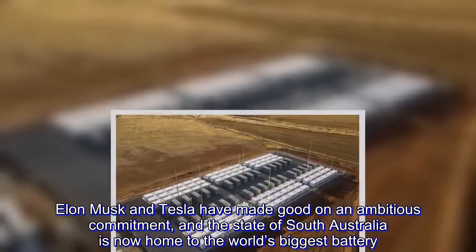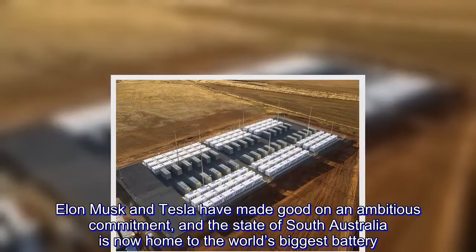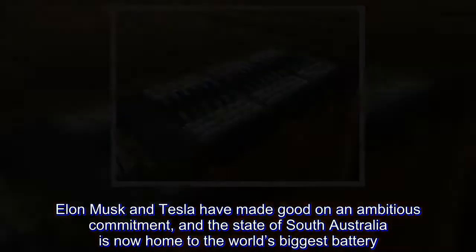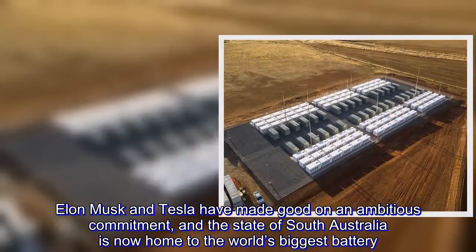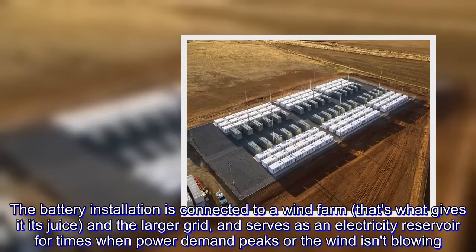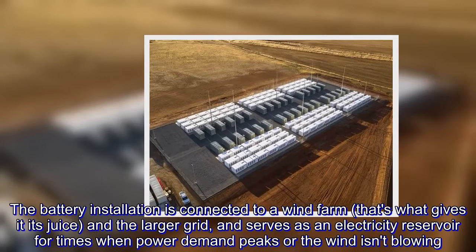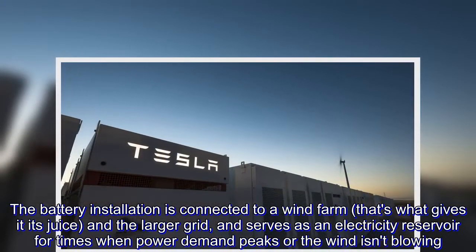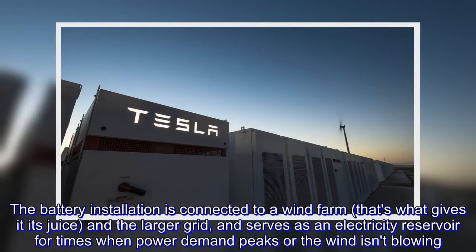Elon Musk and Tesla have made good on an ambitious commitment, and the state of South Australia is now home to the world's biggest battery. The battery installation is connected to a wind farm — that's what gives it its juice — and the larger grid, and serves as an electricity reservoir for times when power demand peaks or the wind isn't blowing.